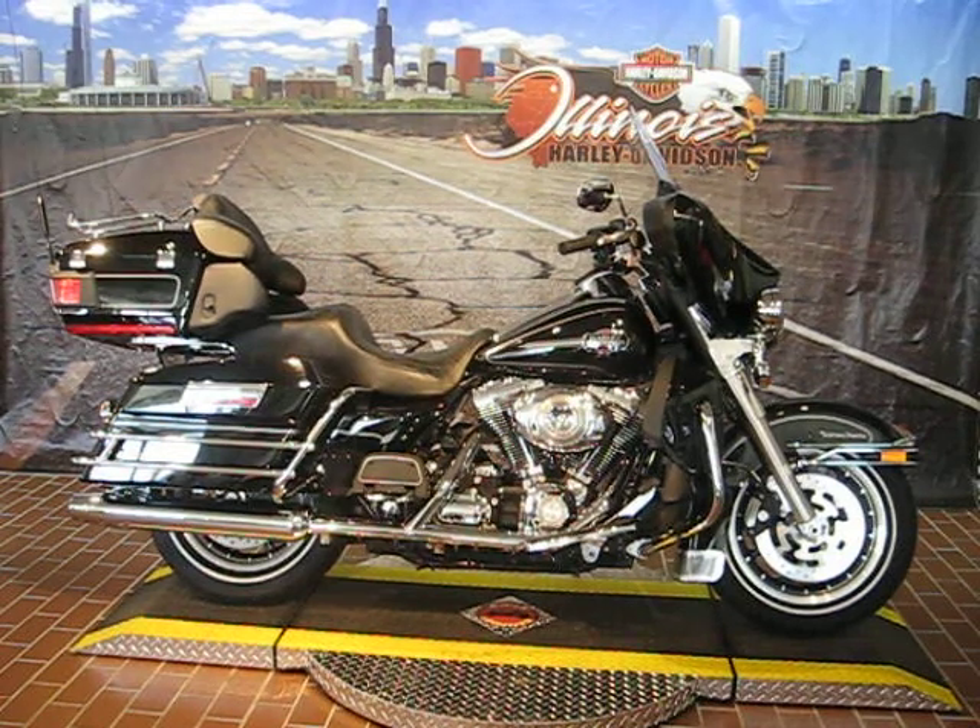Hi, Mar here. I'm with Illinois Harley-Davidson. We're in Berwyn, Illinois in the Chicagoland area. We're located at 1301 South Harlem Avenue.